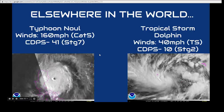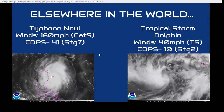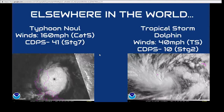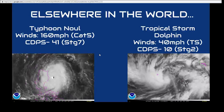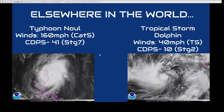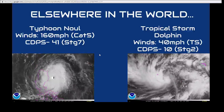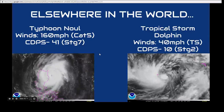Also in the world — and I just finished an update on this — Super Typhoon Newell has winds of 160 miles an hour and is only a couple of hours away from its closest approach or potential landfall in northeastern Luzon. It has a CDPS rating of 41, which is very similar to what Ivan had when it made landfall in the U.S. in 2004.